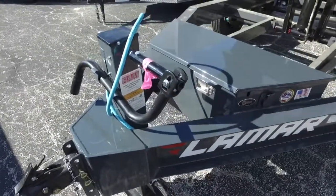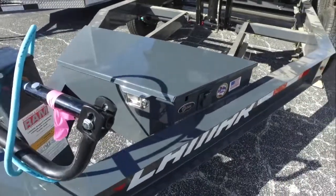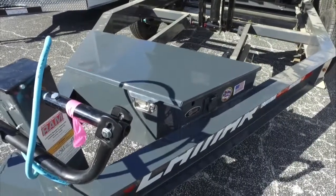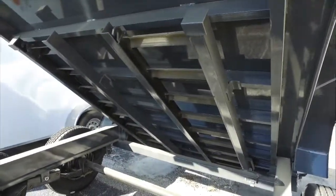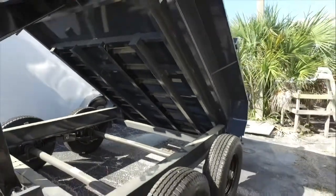We have a 12,000 pound capacity top wind jack. Here's your box that holds your hydraulic lift and battery with a recessed handle and lock. Scissor lift underneath is where you store your ramps so you can attach them to the back and haul a bobcat or some other heavy equipment.